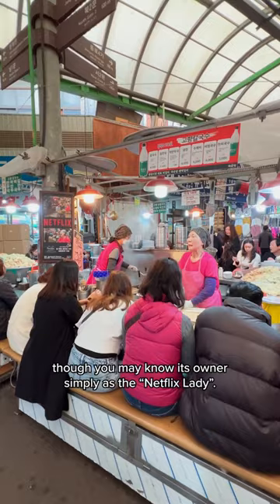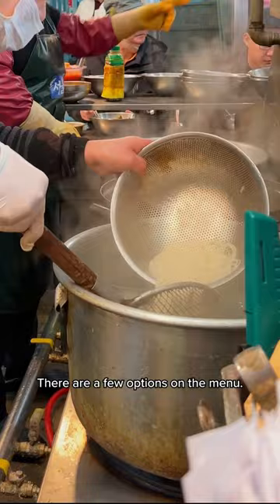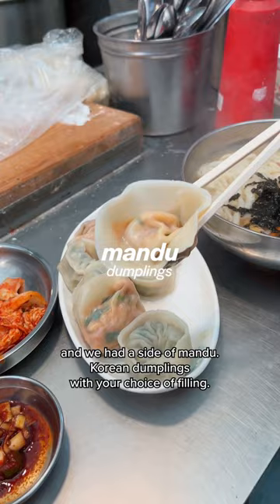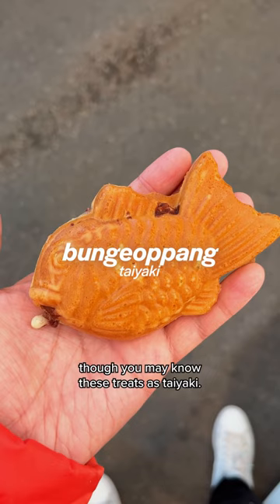No doubt, one of the most popular stalls in Gwangjang Market is Goyang Kalguksu, though you may know its owner simply as the Netflix lady, with similar stalls nearby if you don't want to wait in line. There are a few options on the menu. We opted for Kalguksu — knife-cut noodles served in a delicious, flavorful broth — and we had a side of mandu, Korean dumplings with your choice of filling.